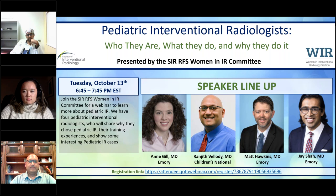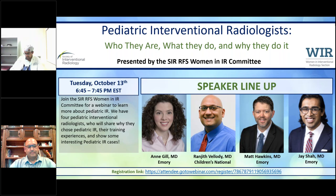Welcome everyone. My name is Nina Davison. I am an R3 integrated interventional radiology resident at Emory University. I will be moderating this discussion on pediatric interventional radiology. We have four guest speakers and panelists who are going to talk about their experiences in pediatric IR, how they found it, their pathway and training, and some of their extracurriculars.